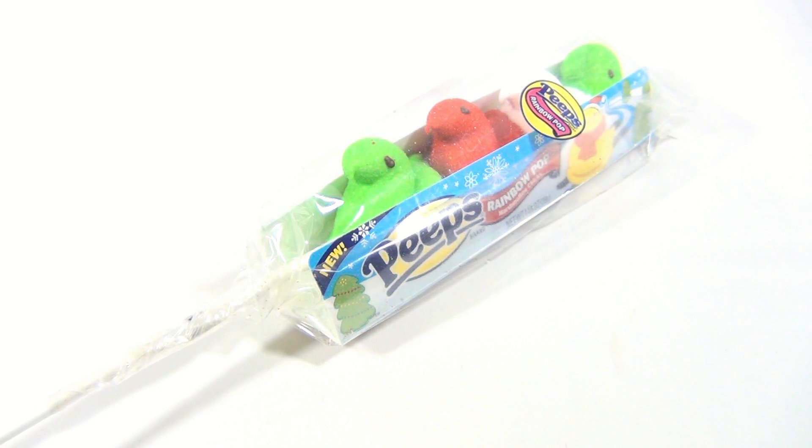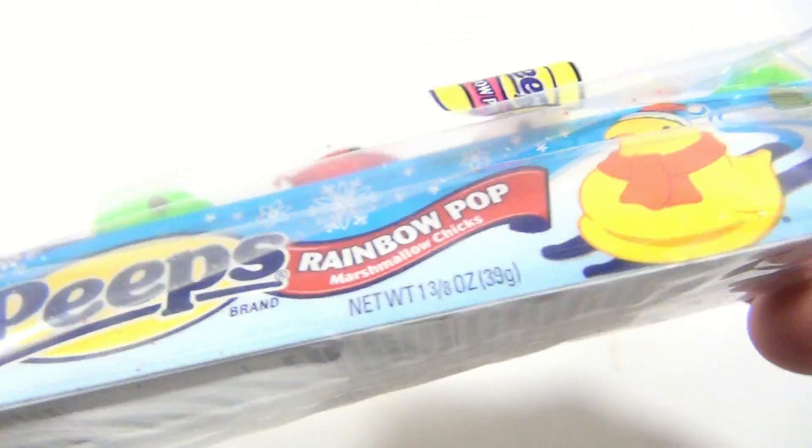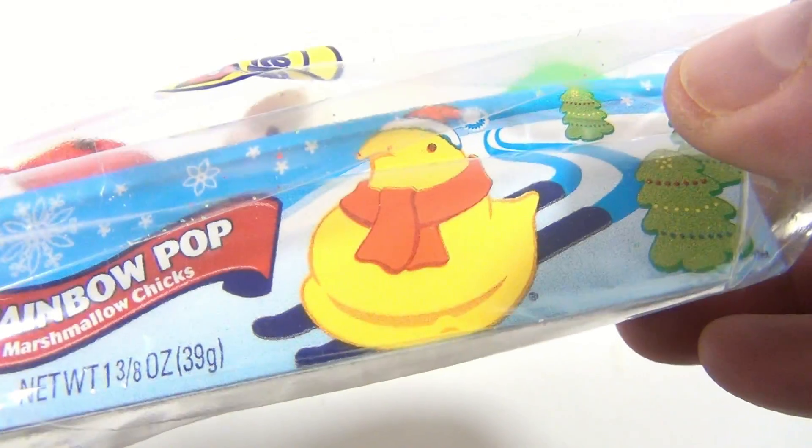Here is the Peeps Rainbow Pop Marshmallow Chicks in Christmas colors: red, green, and white. And they look so scrumptious just sitting there. And they have a yellow one actually skiing.